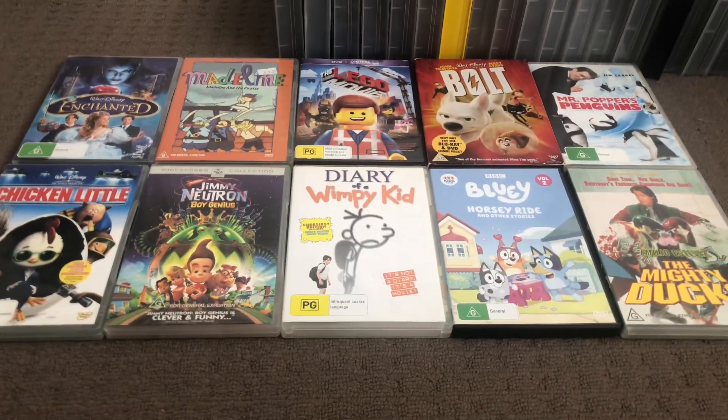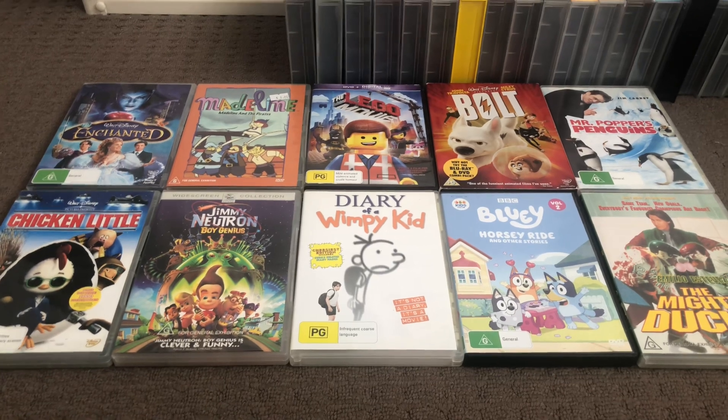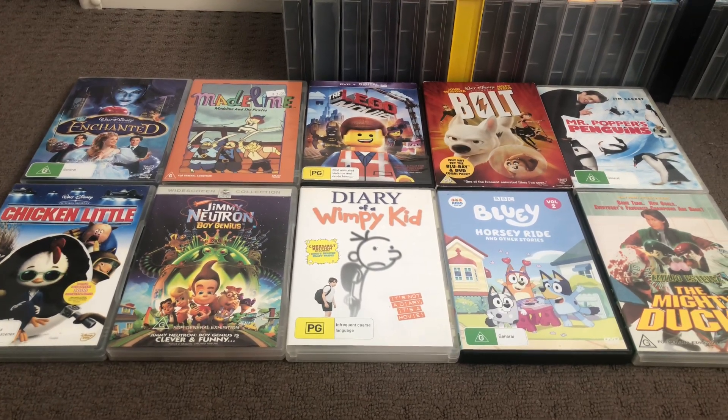Hi guys, this is Xander's DVD and VHS here, and today I'm going to show the update to my DVD collection, part 54. Let's get started.